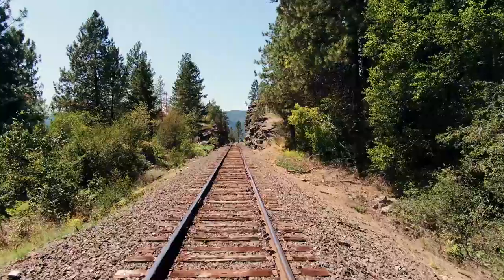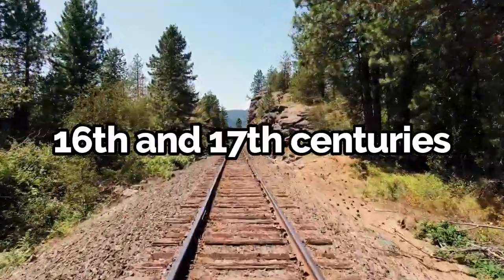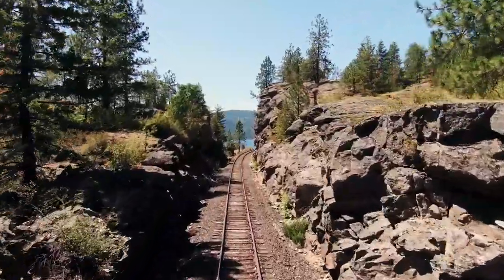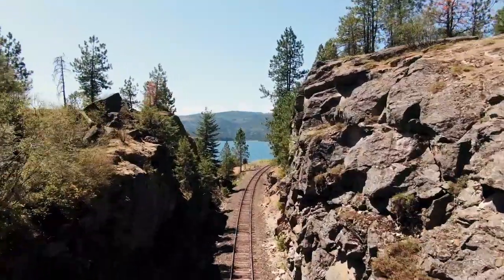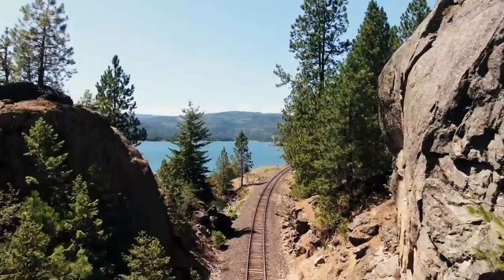When horse-drawn tramways were developed in England during the 16th and 17th century, they adopted the same gauge, as the carts and wagons used the existing infrastructure. Fast forward to the 18th century, and we see the advent of tramways in mining regions. These wooden tracks guided horse-drawn carts carrying heavy loads of coal. The existing gauge from Roman roads was used because it fit the established carts, and it made sense to continue this practice.